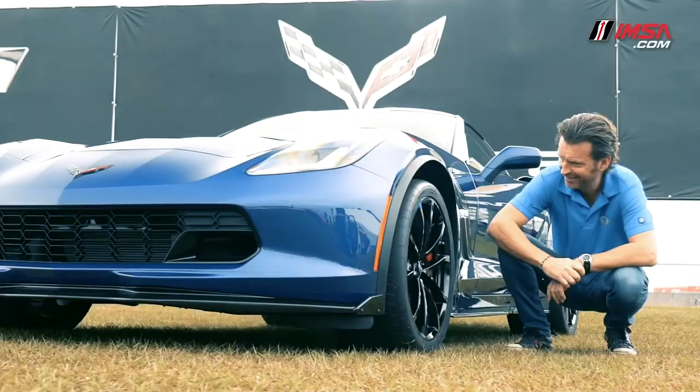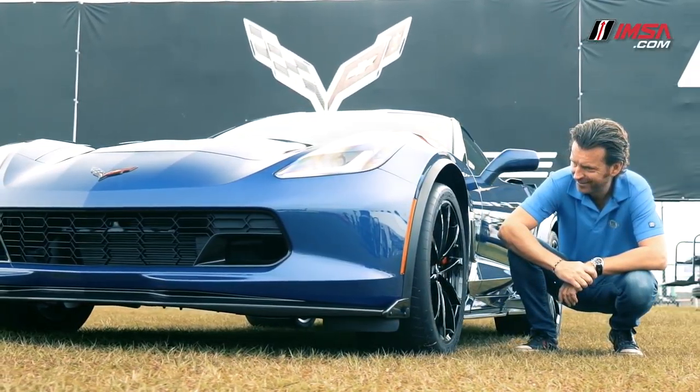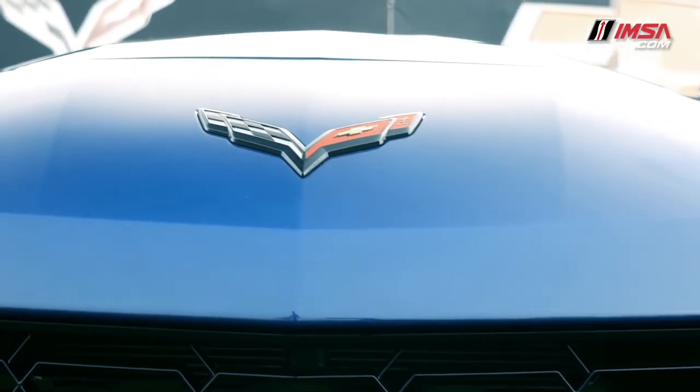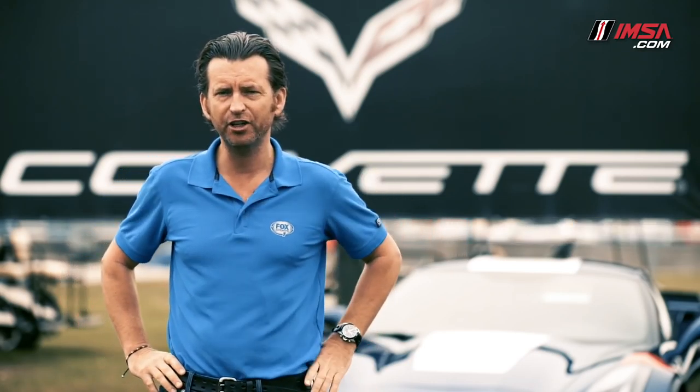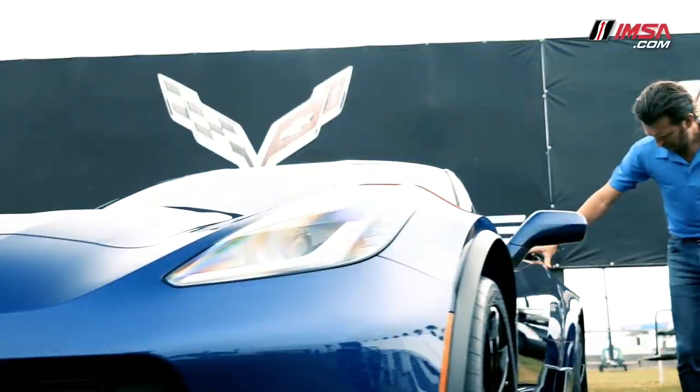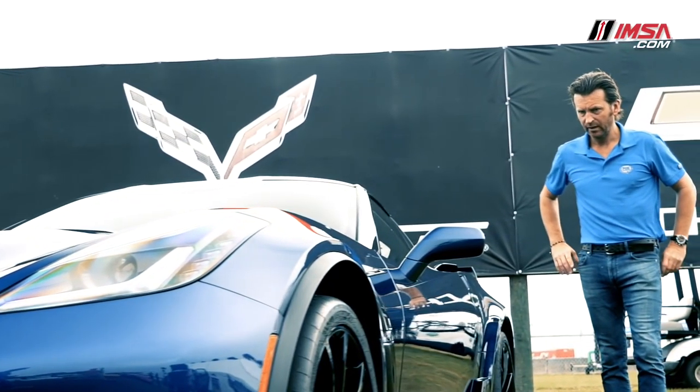Corvette owners do love performance, and the Grand Sport is delivering that in bucket loads. I bet if Duntov was here right now, he couldn't have dreamt up the levels of performance that the new Grand Sport has on offer. In fact, it may be a dream for him, but if I can find the keys, guys, it could become my reality.